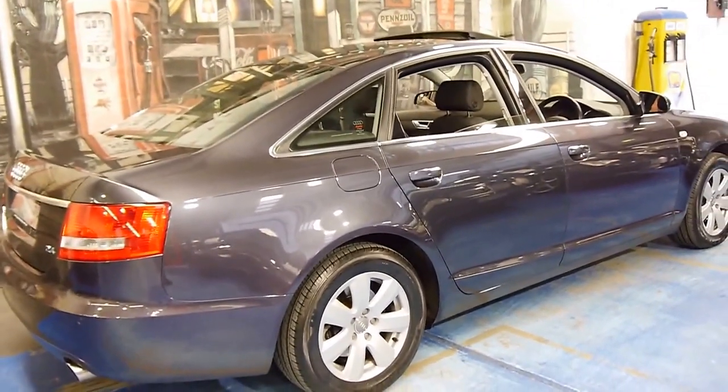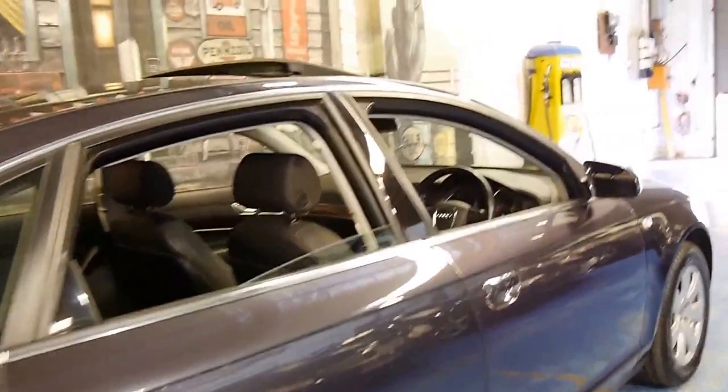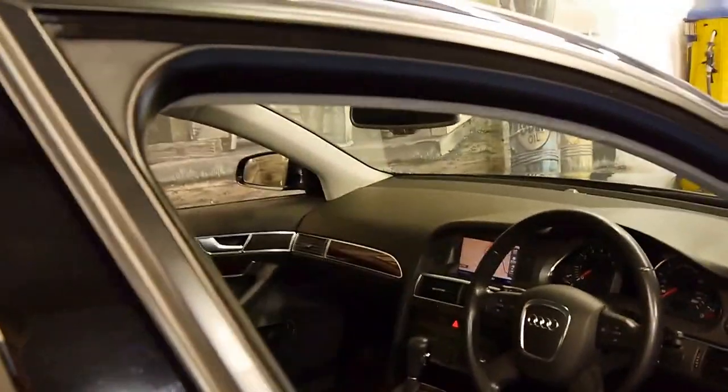It's grey in colour with black leather interior. It's got the very smooth 2.4 litre V6 engine and it's got a number of options.